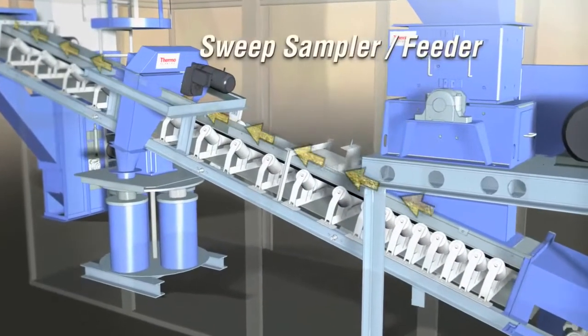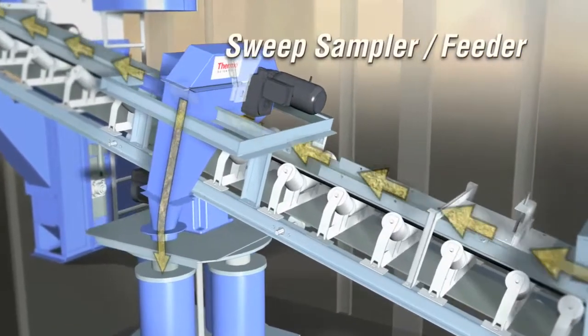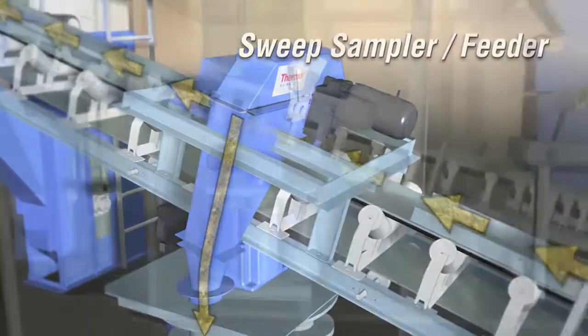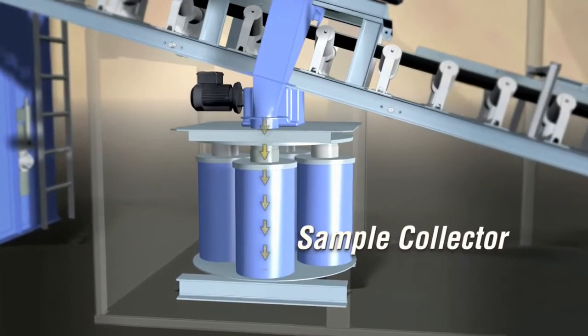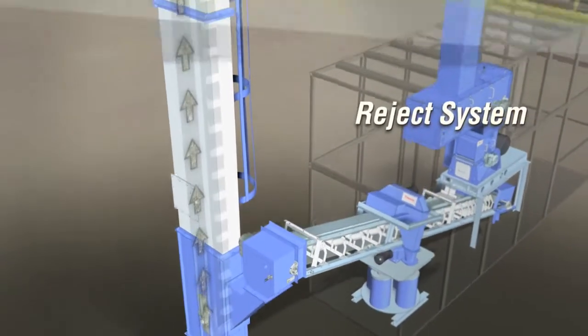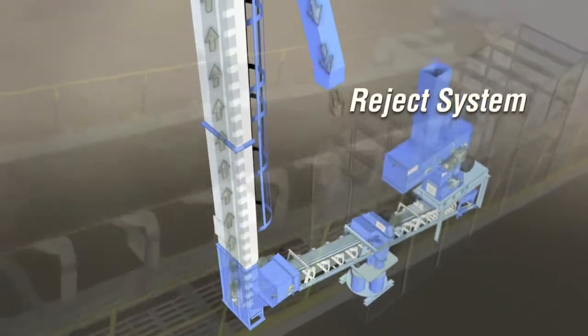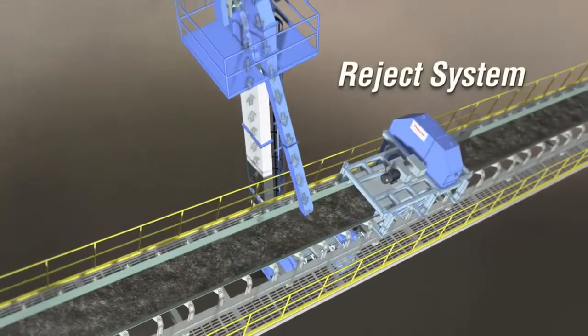The sweep sampler feeder provides sample reduction after the material has been crushed to the required size. The sample collector collects the sample material in a dust and moisture tight container. The reject system returns all non-collected material to the main conveyor by screw conveyor, bucket elevator, or belt conveyor.